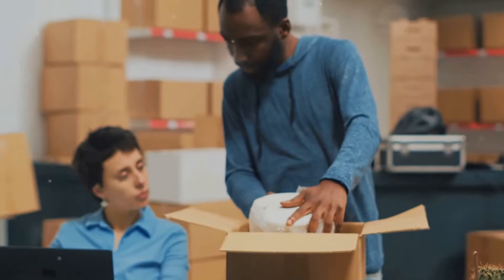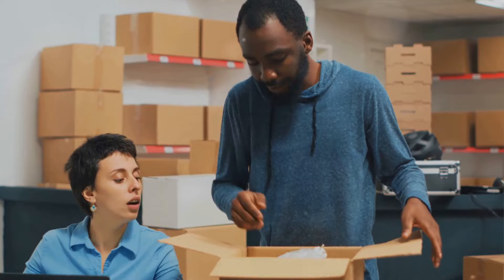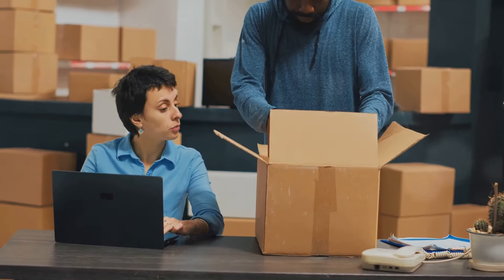However, like every business model, print-on-demand has its own set of challenges. A significant drawback is the lack of control over shipping. You are at the mercy of your supplier's shipping times, which can frustrate customers.